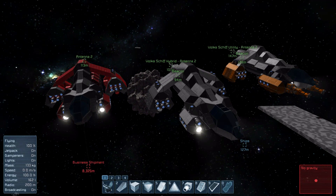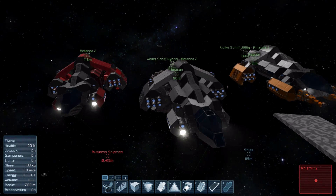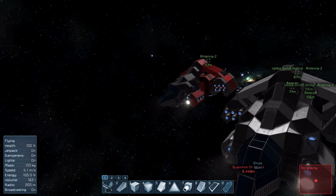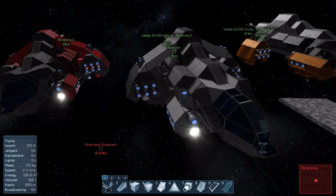These are the Volksschiff series of ships. The name is German and means 'people's ship', like Volkswagen means 'people's car'. Each of these has a different function and specialises in different features, and we'll have a look at what they can do over the course of this episode.